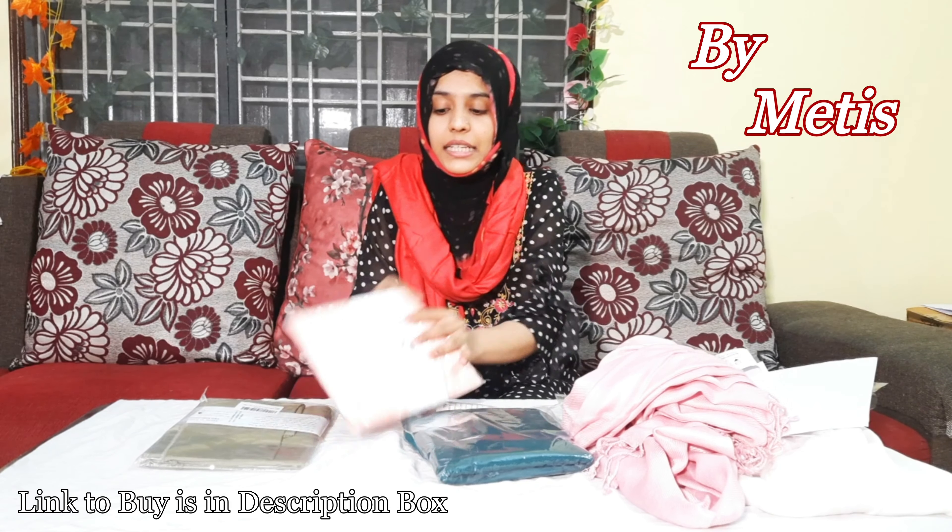So this is the whole collection. The brand name is METIS — Mets by Grey Ginny — and it is available on Amazon. The links are all in the description box, so please visit and buy them. They have a great variety of collection.